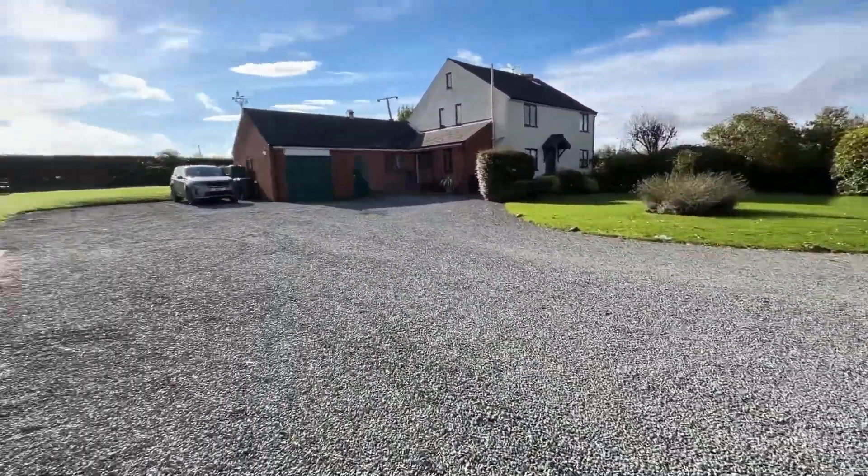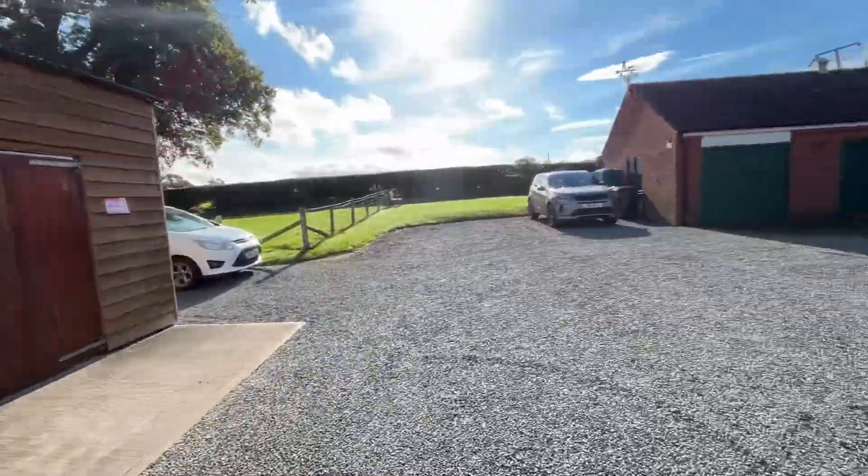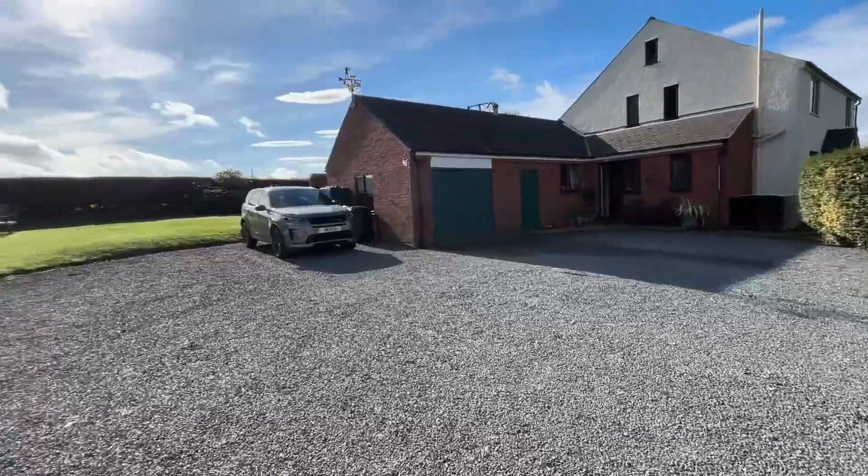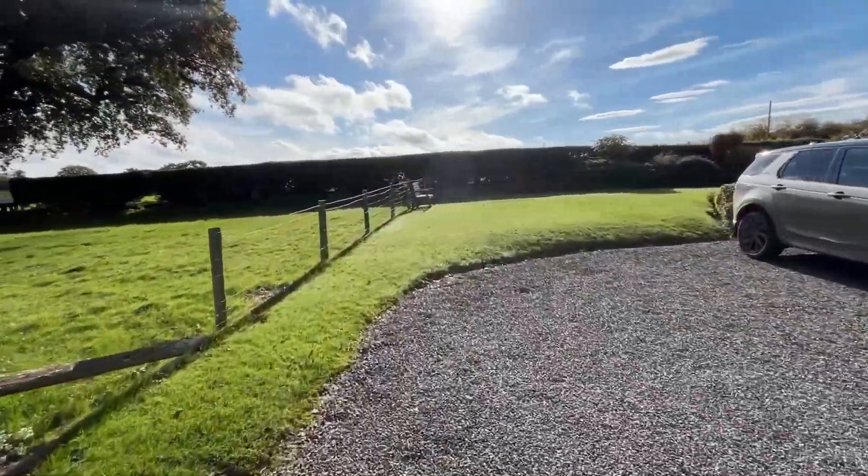There's a nice sweeping driveway as you come in, leading through to the double garage workshop space. You've got a lovely turning and parking area, and then a nice rear garden to the property as well.